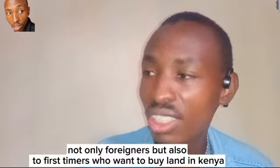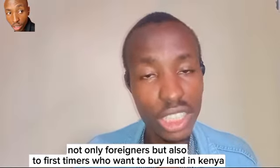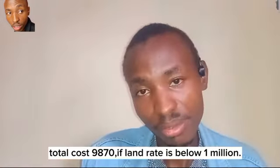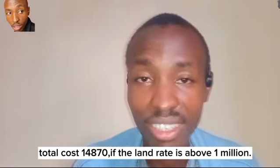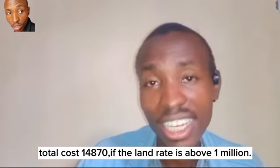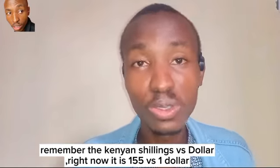Those are the nine steps. For anyone outside Kenya who wants to come and buy land here, it will cost you approximately 9,870 shillings if you are buying land below one million shillings, and approximately 14,870 shillings if you are buying land above one million shillings.